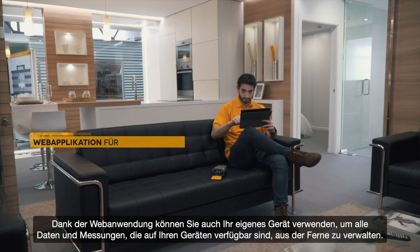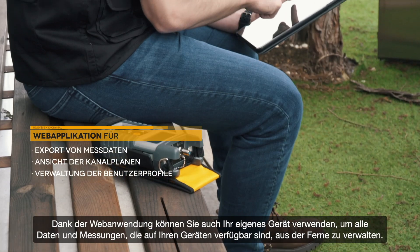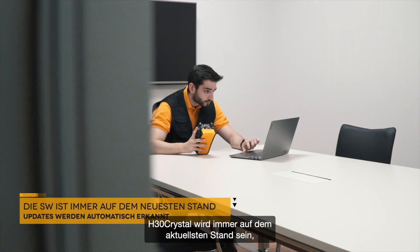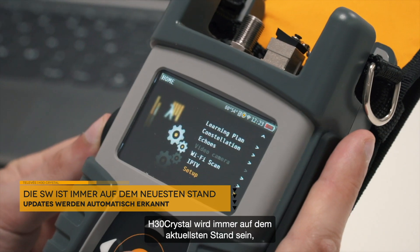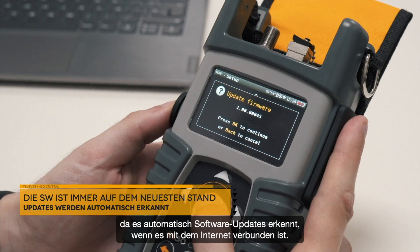Thanks to its web application, you'll also be able to use your own device to manage all data and measurements available on your equipment. H30 Crystal will always be on the cutting edge as it automatically detects software updates every time it connects to the internet.